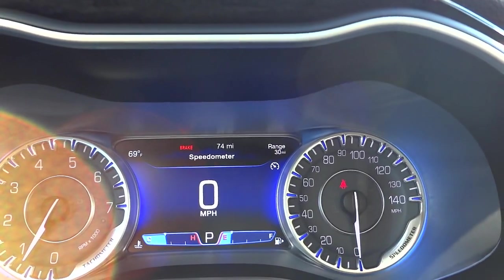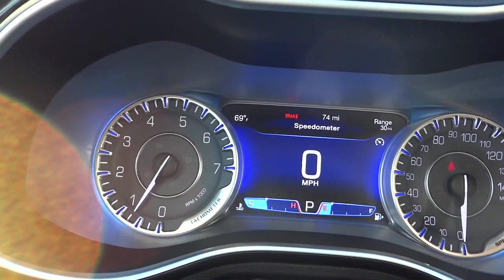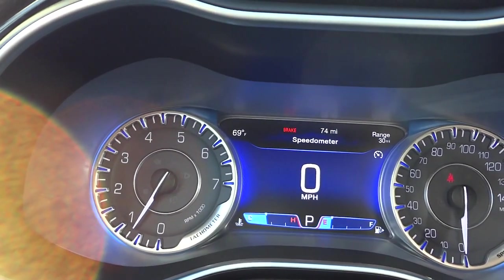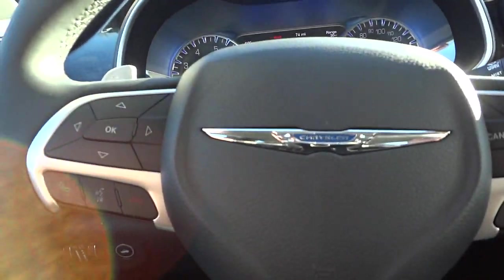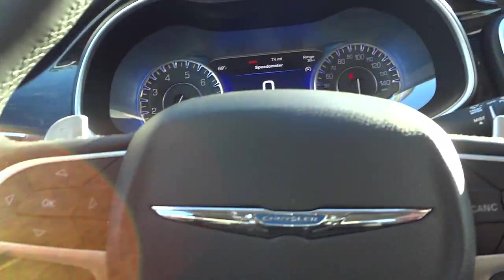Of course you have a regular speedometer to the right and your tachometer/RPM gauge to your left. So that's what these buttons do — you can control that screen.